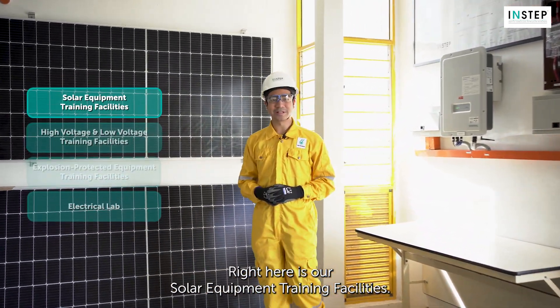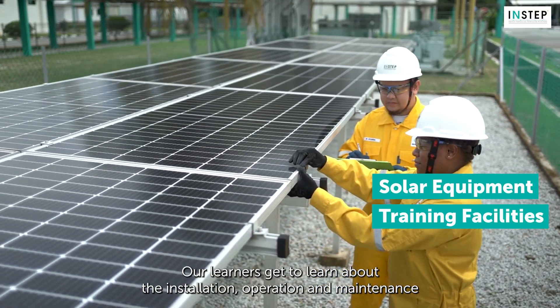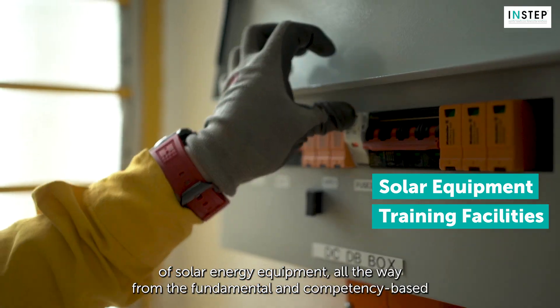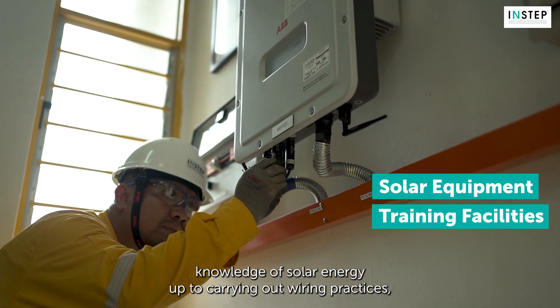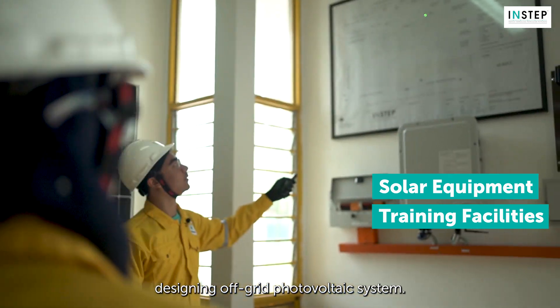Right here is our solar equipment training facility. Our learners get to learn about the installation, operation and maintenance of solar energy equipment — all the way from fundamental and competency-based knowledge of solar energy, up to carrying out wiring practices and designing off-grid photovoltaic systems.